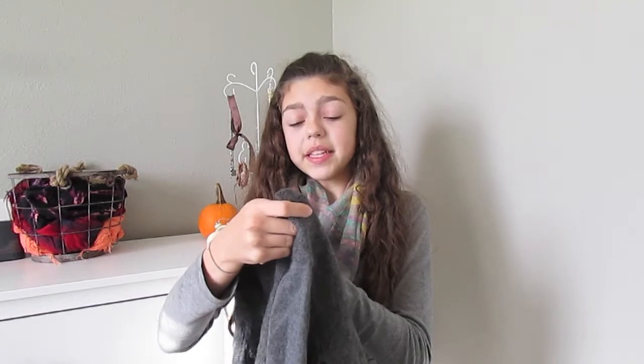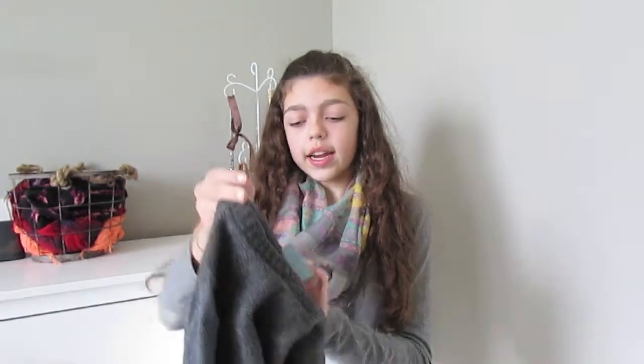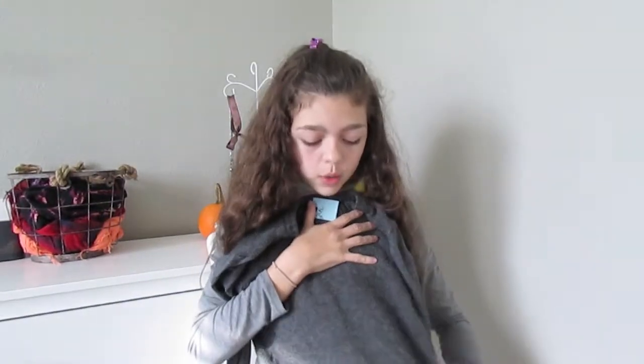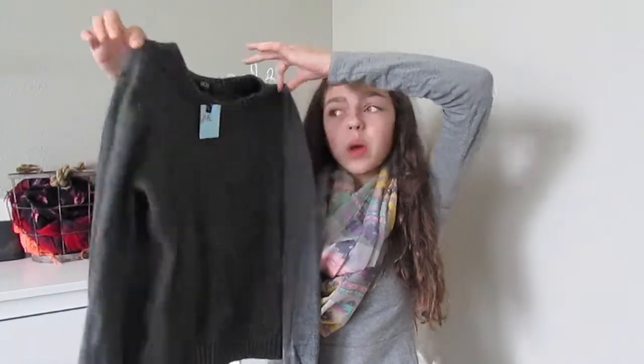Next I got this sweater and this is a BCBG Paris sweater. Today was just a really good day. I got this for $2.49 and it's just a gray cropped sweater, and again I thought it would be cute with a skirt under it, or you could also wear it over dresses. If you can't see the dress underneath it looks really cute.